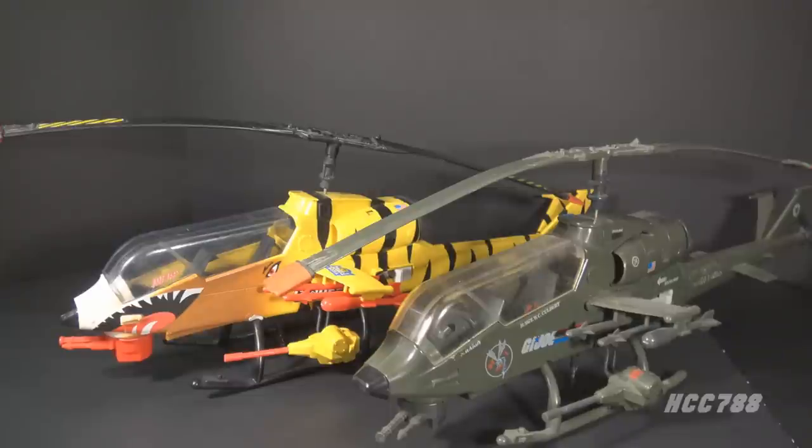There is so much a kid could do with this, but some G.I. Joe fans may have a hard time getting past the obnoxious colors.